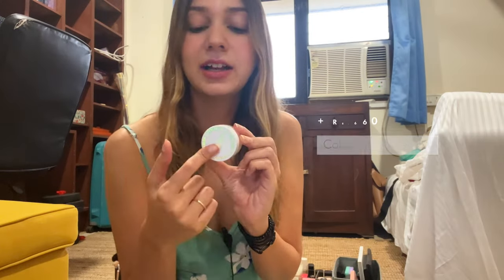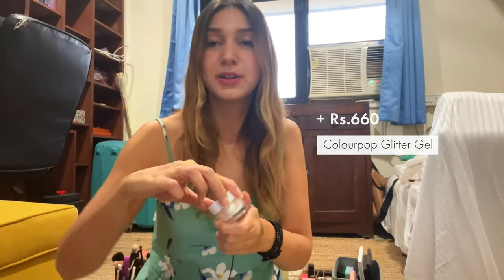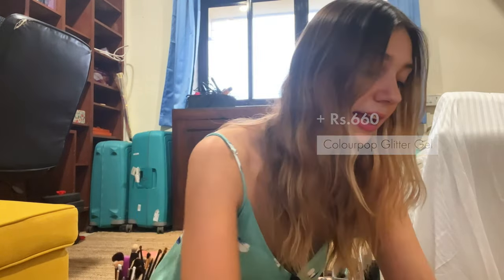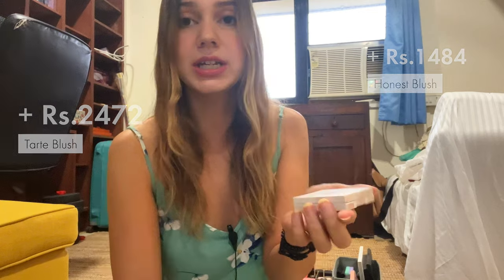I also have Colourpop Glitter Gel eyeshadow which is really fun to wear on a night out. And I have two more blushes — one from Tarte which is a powder blush, and one from Honest Beauty which is a cream blush.